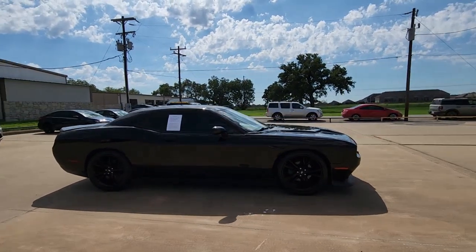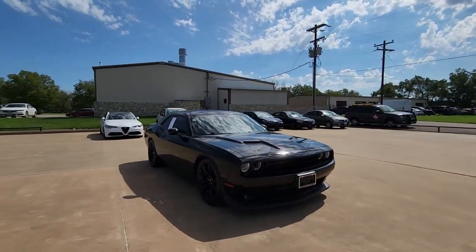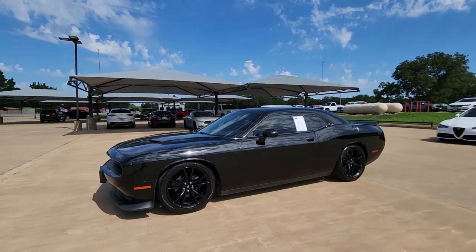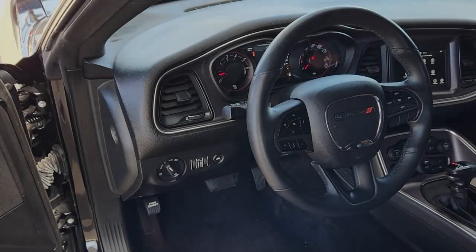These are just some of the great options this vehicle comes with: navigation system, keyless entry, fog lamps, backup camera, satellite radio, remote engine start, dual zone AC, power driver seat, Bluetooth connection, aluminum wheels.